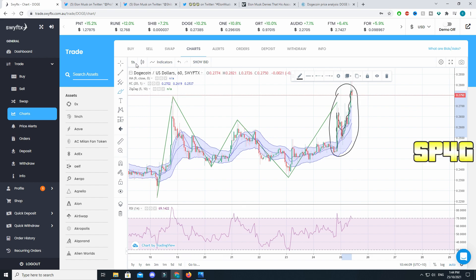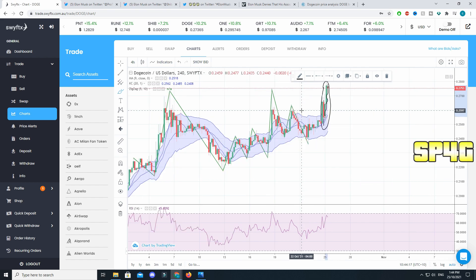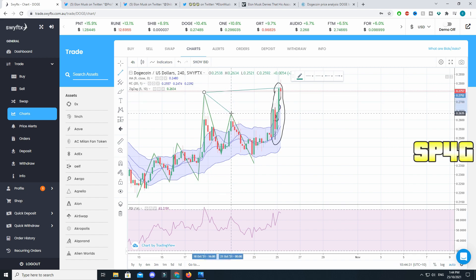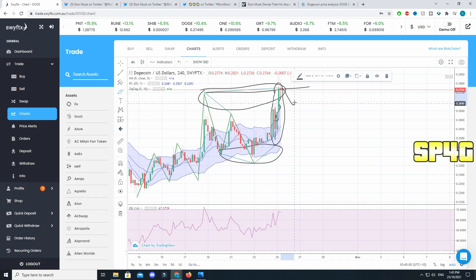On the one hour chart nothing looks very interesting — there are no extreme patterns being formed. But if we look at the four hour chart, you'll be able to see that we are actually forming a very strong rectangular continuum pattern. Looking at just the last 24 hours, this higher high is very close to the previous one, and at the bottom a very similar thing is happening, with lows running around the same area.